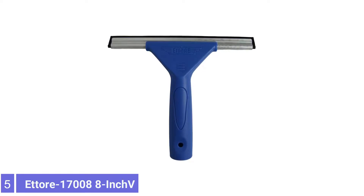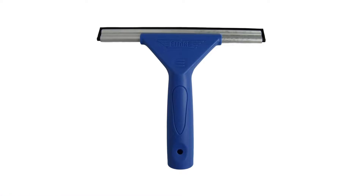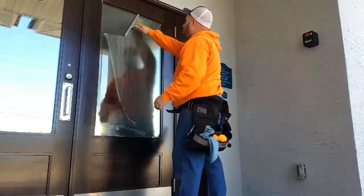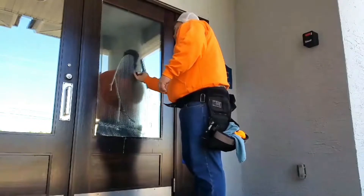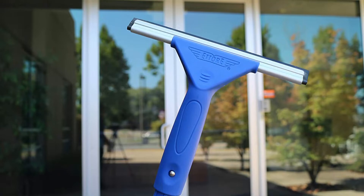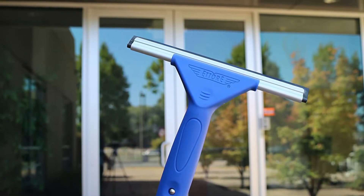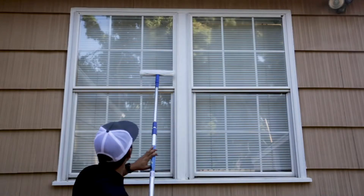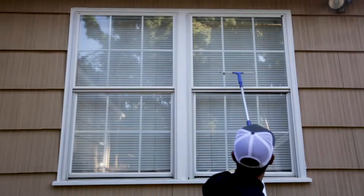Number five: Ettore 17008 8-inch All-Purpose Window Squeegee. The Ettore's compact 8-inch squeegee blade may not be large, but it seals well against windows and lets you remove water efficiently. It fits into a reach extension pole with a snap button design, and you can use the head by itself for smaller jobs. This affordable squeegee features a sturdy plastic handle, aluminum channel, and a streak-free rubber blade for cleaning smaller windows, mirrors, and shower doors. Its small, lightweight design doesn't take up much storage space.